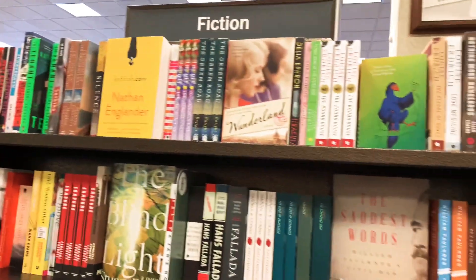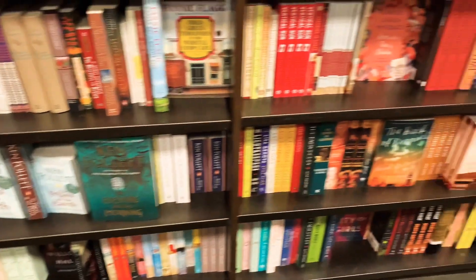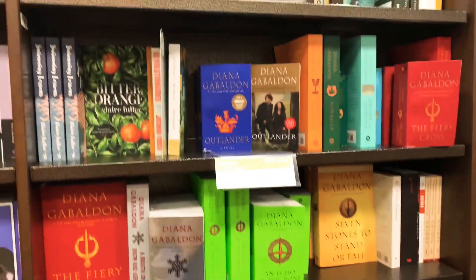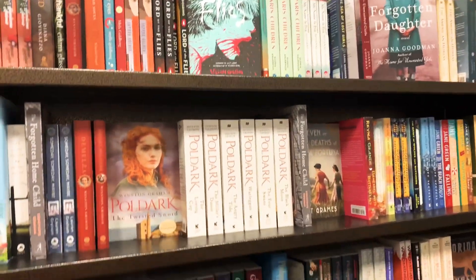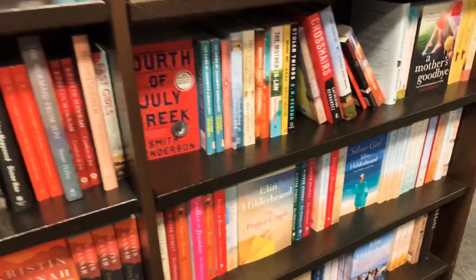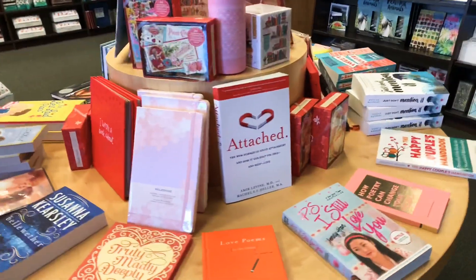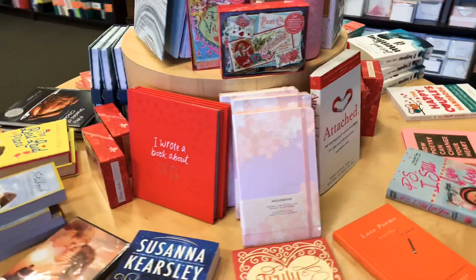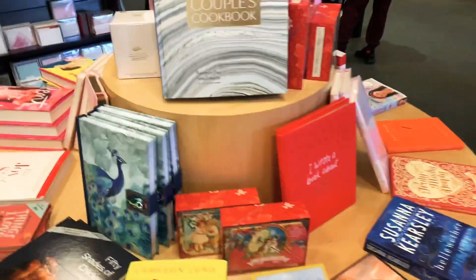Seriously, this is a place that I can just get lost in. I can spend hours and hours just walking through the store looking at all the different titles. I am like a kid in a candy store, and it's been a while since I've been here, so I am just enjoying myself, taking my time and trying to find the most perfect books for me. Looking at all of this is amazing.